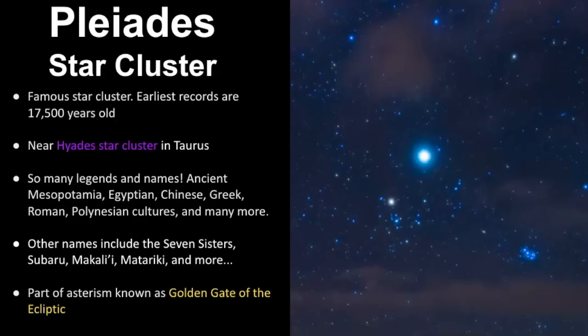Ancient Mesopotamians, Egyptians, Chinese, Greek, Roman, Polynesians, and so many more cultures have identified this tiny group of stars, and it has lots of names: the Seven Sisters, Subaru in Japanese, Makali'i for the Hawaiians, Matariki for New Zealanders, and so on. One really interesting thing is that the Pleiades is part of an asterism called the golden gate of the ecliptic, which includes both the Hyades and the Pleiades. It's called the golden gate because the planets, moon, and sun pass through this area of the sky since Taurus is a zodiacal constellation.